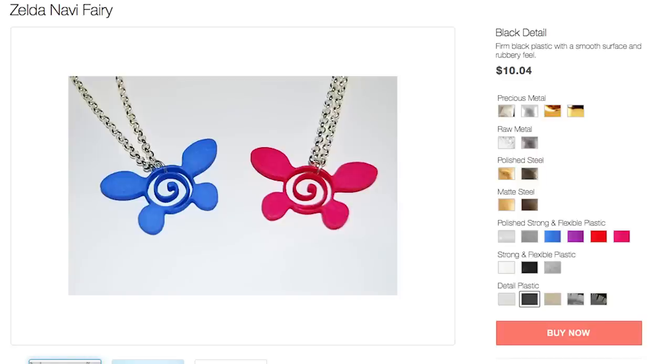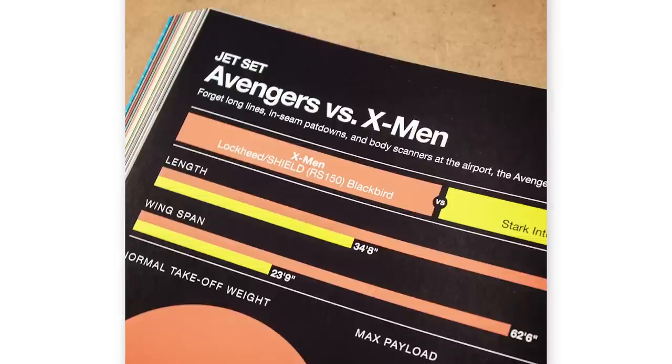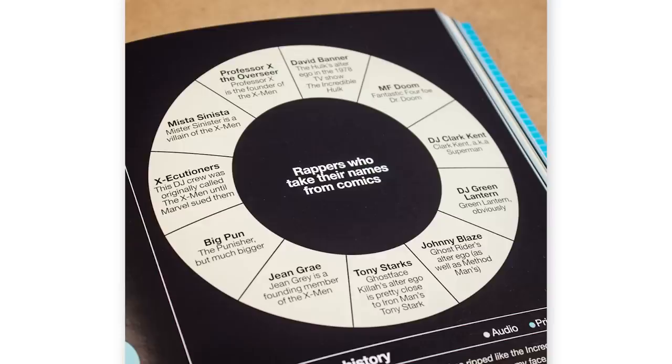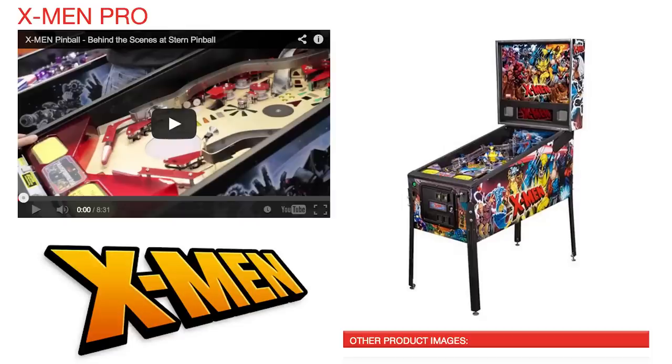Since you're decked out in superhero gear, read the Super Graphic, an infographic novel full of obscure comic book facts. Now that you're well read, relax and play a game of pinball on this awesome X-Men Pro pinball machine.